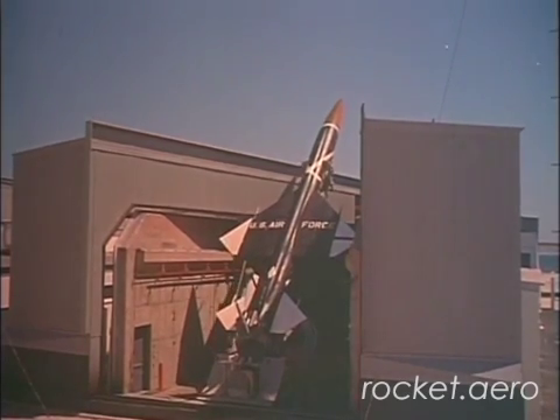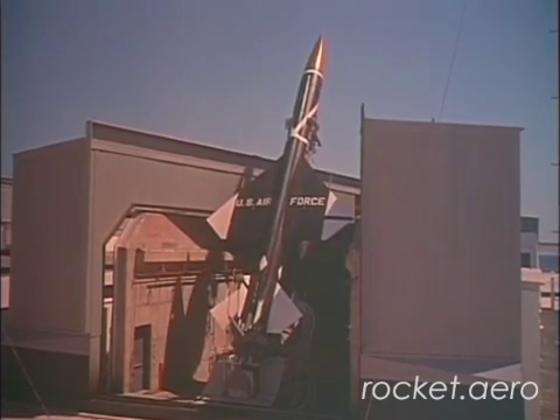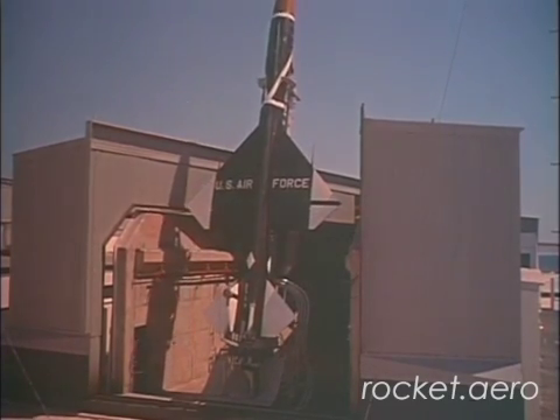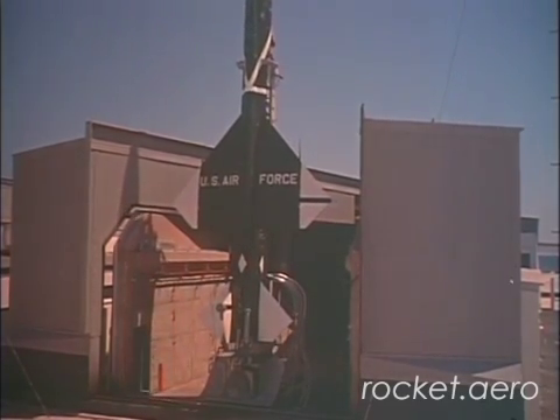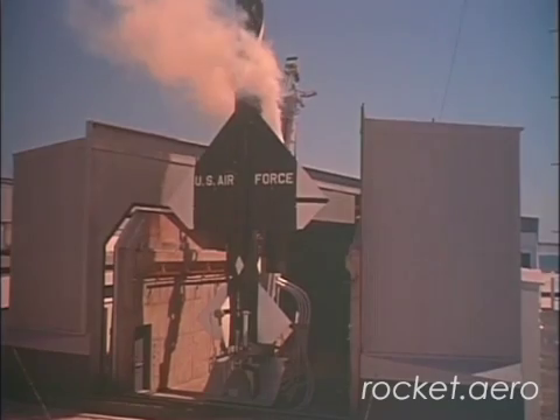This was how operational Bomarc missiles were stored out at their remote launch sites all over North America. In the event of a launch alert, the coffin would split open and the missile could then be raised to the vertical launch position.